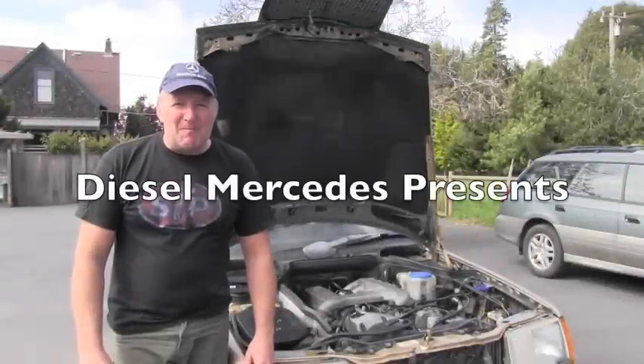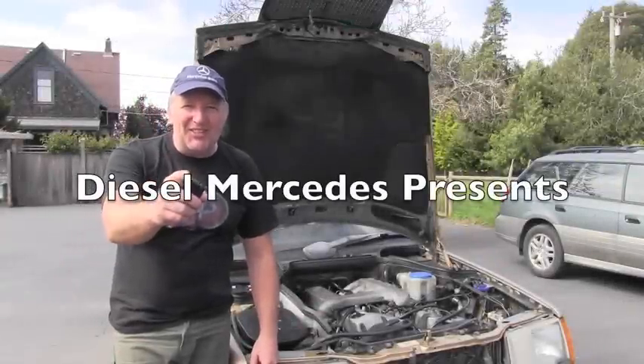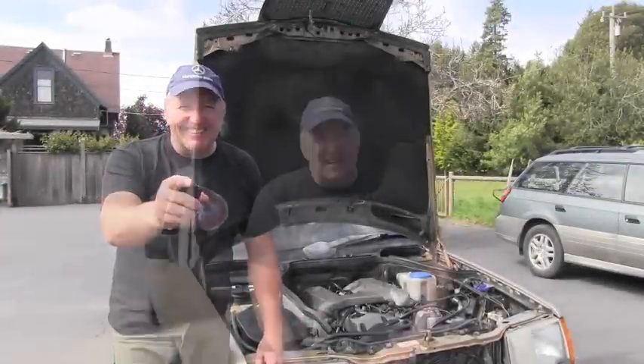Hello friend, welcome back to Diesel Mercedes channel. I've got here a 1987 300D which has an OM603 turbo diesel engine, and we are working on it — it has a lot of problems.